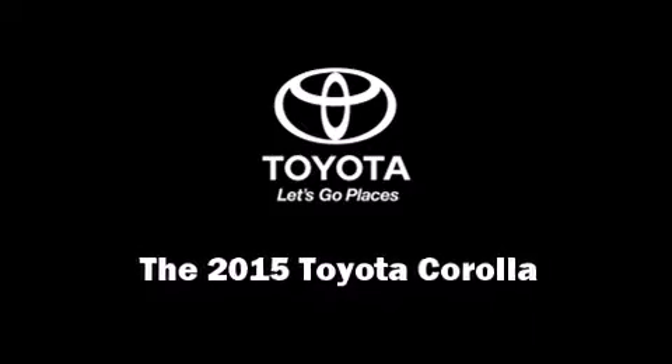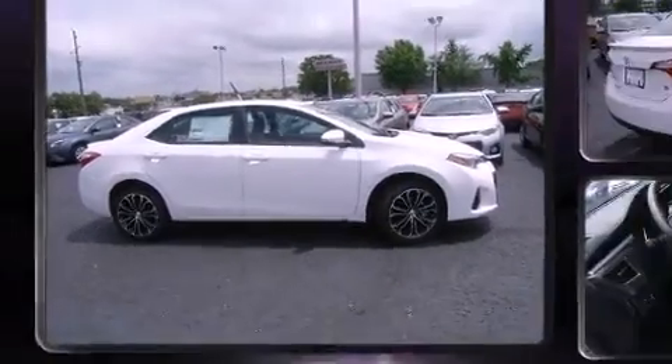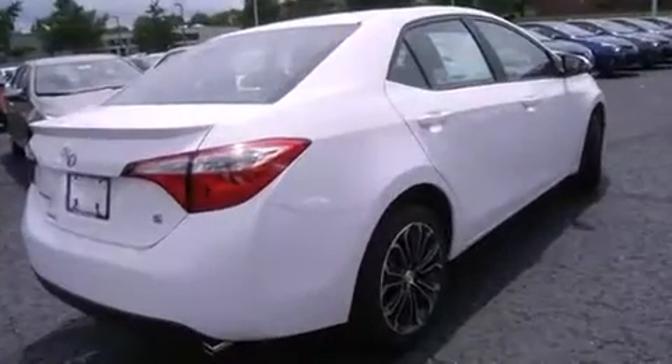Discerning drivers will appreciate the 2015 Toyota Corolla. This four-door, five-passenger sedan offers the features and options for which you've been searching.